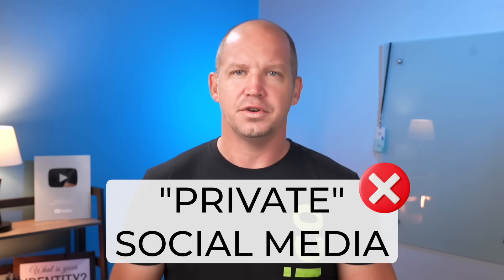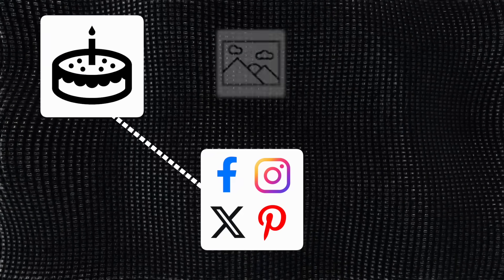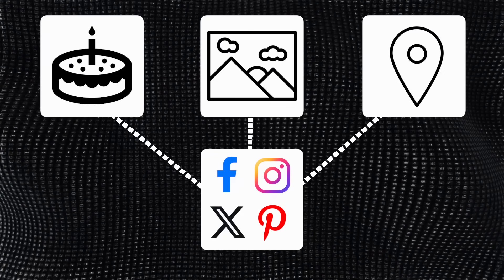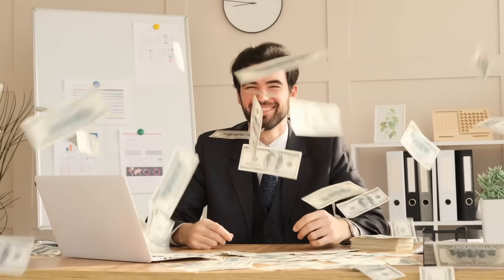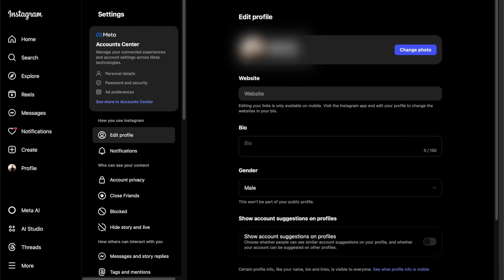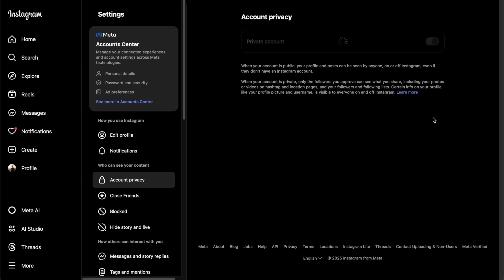There is no such thing as private social media, but I am shocked how much personal data most people leave wide open and publicly available on their social media profiles — birthdays, family photos, location check-ins. That's a goldmine for identity thieves, scammers, and even stalkers. Take just five minutes to dive into your privacy settings and lock things down. On Instagram, go into the settings, account privacy, and toggle on the private account setting.